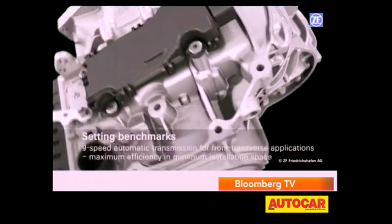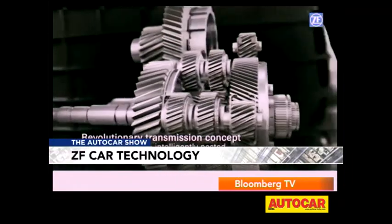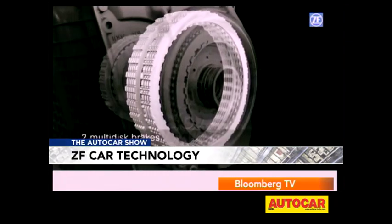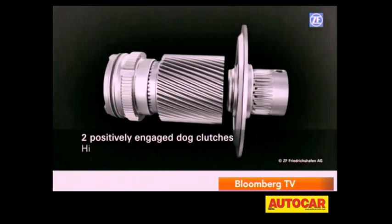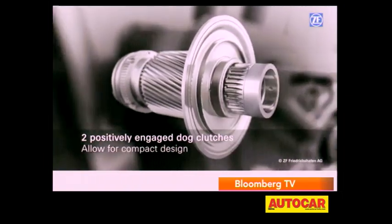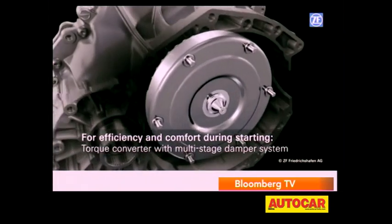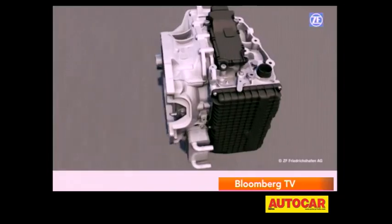It manages this by using a nested planetary gear set with nine speeds, four simple gear sets, and six shift elements: two multi-disc clutches, two multi-disc brakes, and the real innovation — two dog clutches, a first for a passenger car. It reduces drag loss and allows the compact design. It also has a new compact hydraulic vane-type pump and a torque converter that reduces vibration for more comfortable starting and shifting.